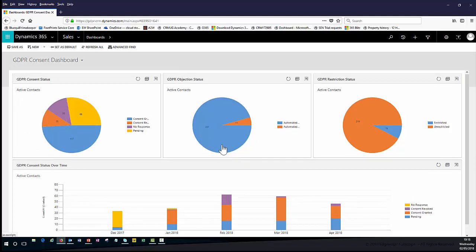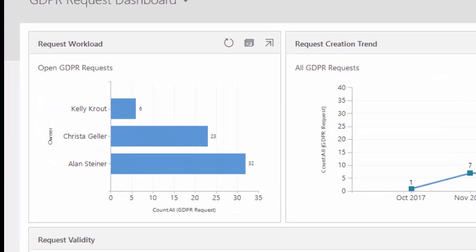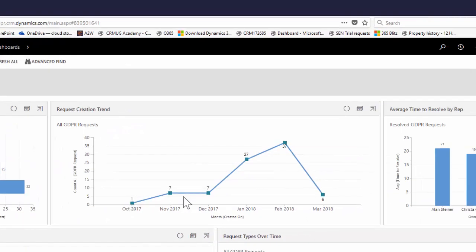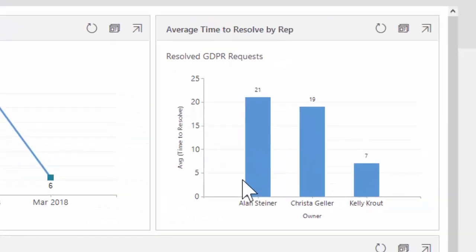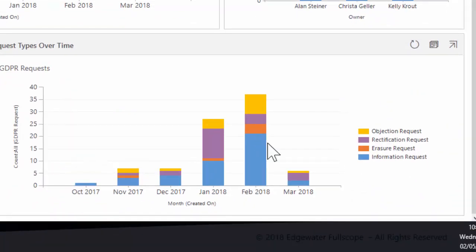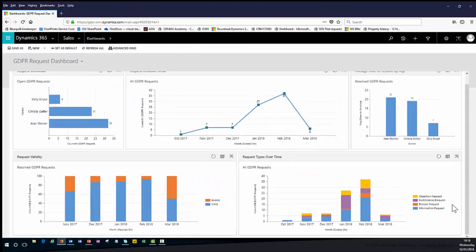This enables us to monitor on an ongoing basis the status of all of our GDPR consent records. Similarly, we have a dashboard that enables us to monitor and track any GDPR requests — do we have any open requests that need to be actioned, what's the trend of GDPR requests, what's the average time it takes us to resolve those requests, what types of requests are we receiving, and we can prove that we are tracking those requests and actioning them.